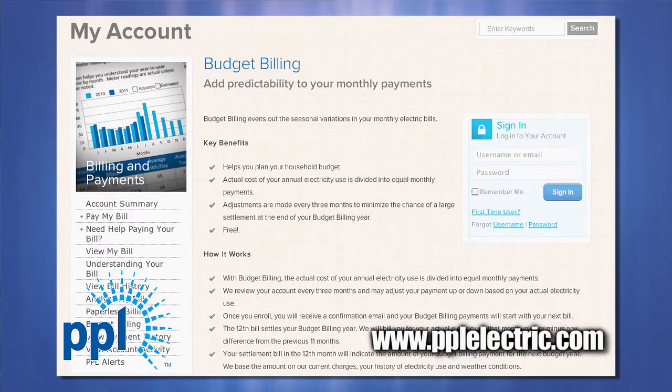The third way you can manage your bills this winter is by signing up for budget billing. Budget billing levels out the seasonal variations in electricity use by dividing your bills into even payments. We'll adjust your bill up or down every three months.